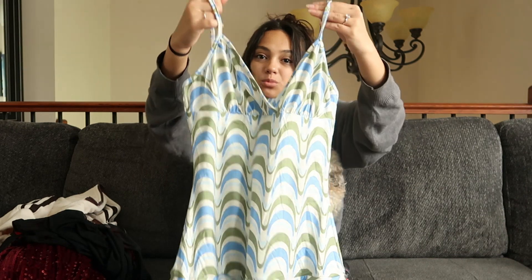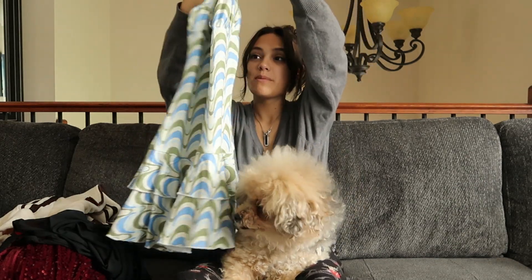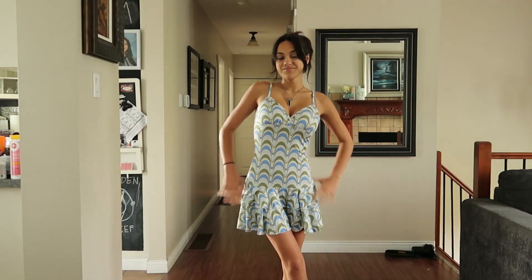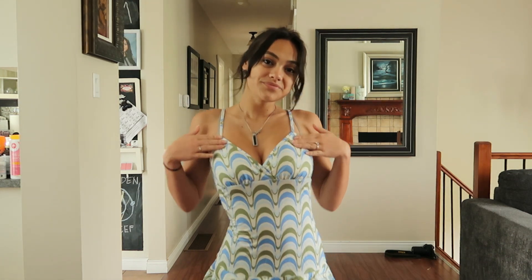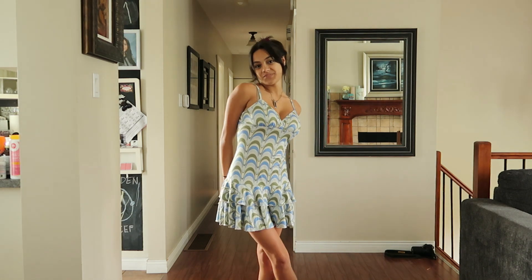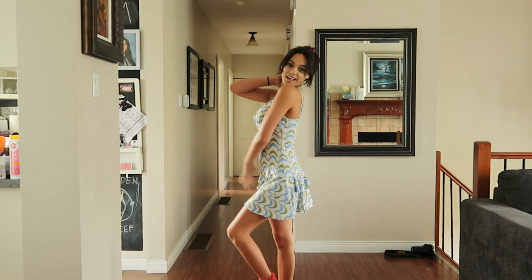It has a surpliced neckline so it has that triangle look which I love. It's a simple little mini dress but the intricate print makes it really interesting. I would definitely wear this with a pair of white wedge sandals for a beachy, chic kind of look, or if I was wearing it casually I'd probably just do a simple pair of sneakers.